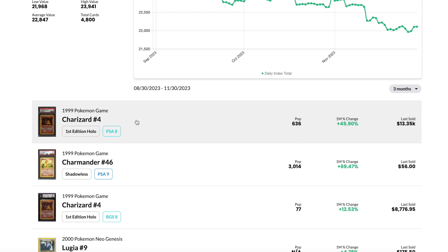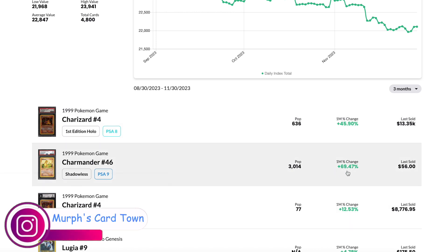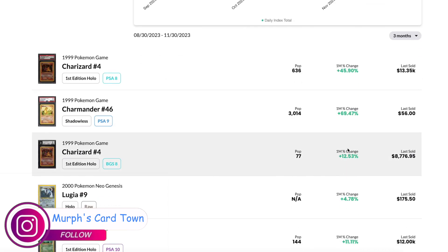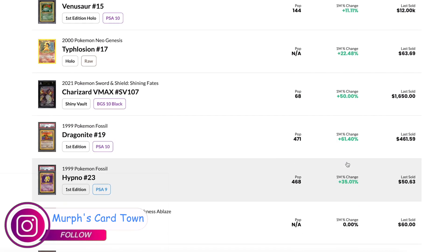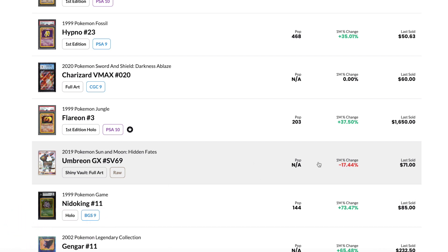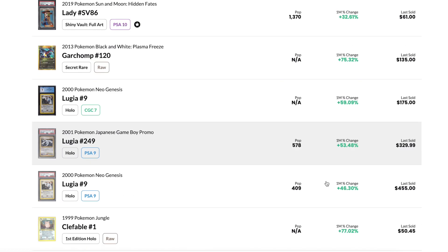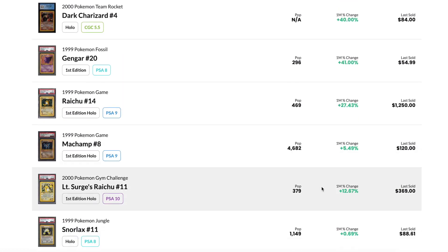The Charizard first edition holo PSA 8 is doing 446% — excuse me. The Charmander shadowless PSA 9 is doing 69.5%. We can go down the list — a lot of green going up, up, and up. You can have a couple cards in the red, like this Umbreon GX from Sun and Moon, a raw card, down 17.44%. But generally there's a lot of green here across various different cards from various different sets.